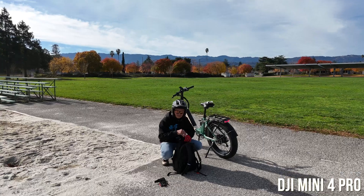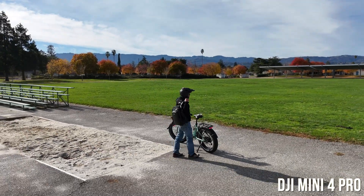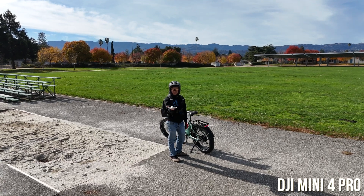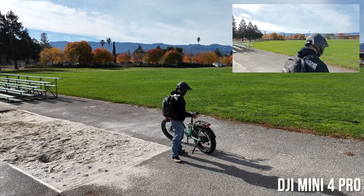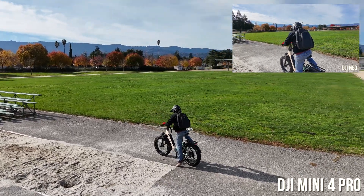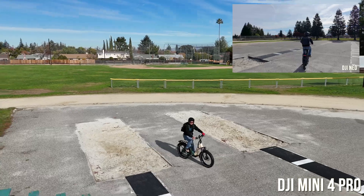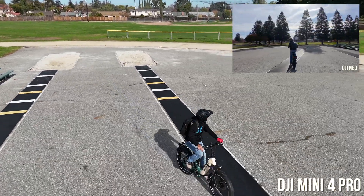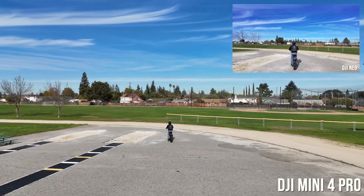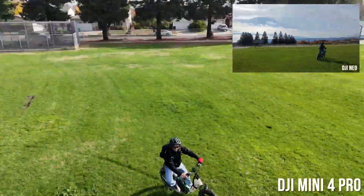The real strength of the Mini 4 Pro is its follow mode called Auto. Auto allows the Mini 4 Pro to decide which angle to follow from — it just dances around you. This is really used for wide open spaces; when it's tight it's almost unusable because it gets stuck behind trees. But in open areas with obstacle avoidance, auto mode is a beautiful thing. You see the front of the bike, the side of the bike — not just the back — and that variety of perspectives is the core strength of the Mini 4 Pro.